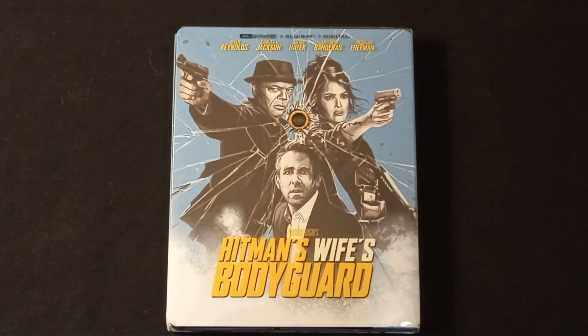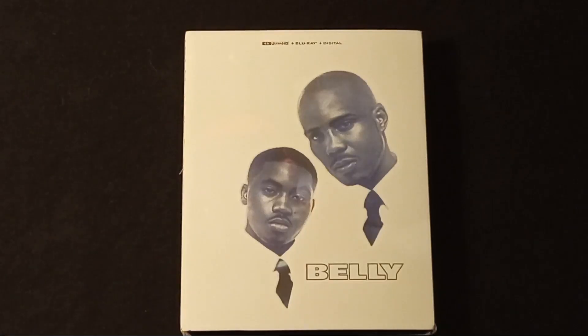Next we have The Hitman's Wife's Bodyguard 4K Blu-ray steelbook for five bucks, which also includes a slip cover. This next one I really had to dig for at the bottom of the barrel — it is Belly, 4K Blu-ray steelbook for five bucks, which also includes a slip cover.